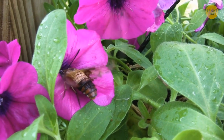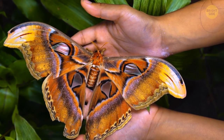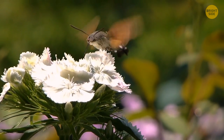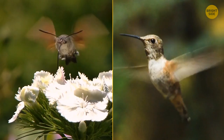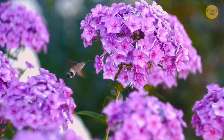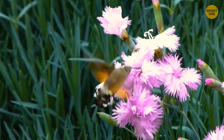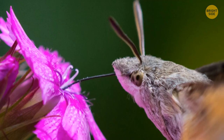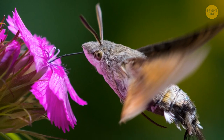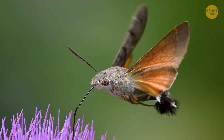Another moth on the list: the hummingbird moth. Remember the Atlas one and how huge it was? Well, this one's as big as a hummingbird and holds much more resemblance to its namesake than that. The speed at which it flutters its wings, the long tongue to drink flower nectar, and even the sound it makes when flying — all of it makes you wonder if it's really a moth after all. Of course, the fuzzy critter is absolutely safe, and you should consider yourself lucky if you ever see one.